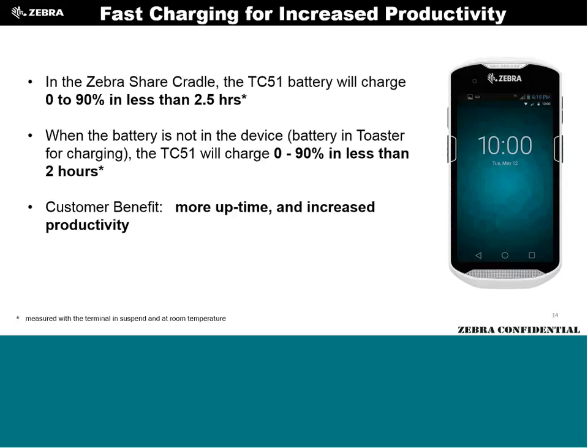Something worth highlighting that isn't in the slides: warm swap. The TC55 never had it, and the MC40 had it but didn't execute well. With the Ironman TC5 series, you hit a warm swap icon, the device suspends all radios and applications, you pull the battery out, drop a new one in, hit unsuspend, and everything fires back up — picking up where you left off. Completely new for TC55 customers and a more elegant solution for MC40 customers.